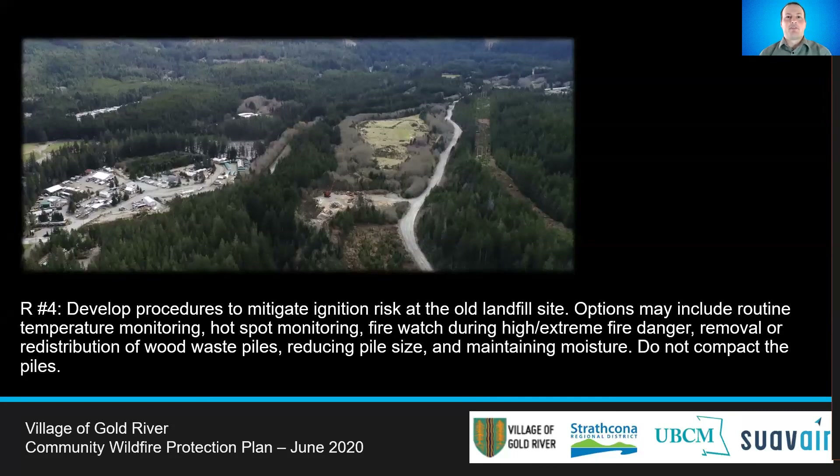The old landfill site in Gold River is a known hazardous site with the risk of spontaneous combustion. This poses a risk for fire to spread to adjacent fuels within the WUI. Procedures should be developed to mitigate the ignition risk, including temperature monitoring, fire watch during high and extreme fire danger, removal or redistribution of waste, and maintaining moisture.